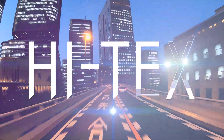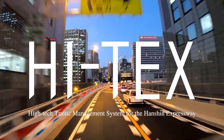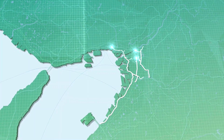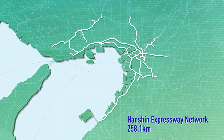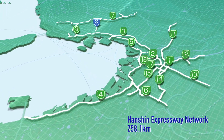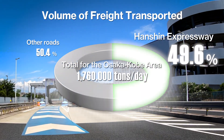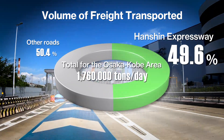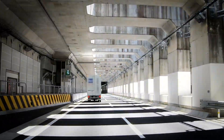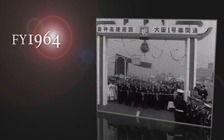High-tech traffic management system for the Hanshin Expressway. The Hanshin Expressway operates a 258.1 km network in the Kansai metropolitan area. Used for almost half of all freight transport in the area, we offer vital road services to ensure safe, secure and comfortable travel in support of people's lives.